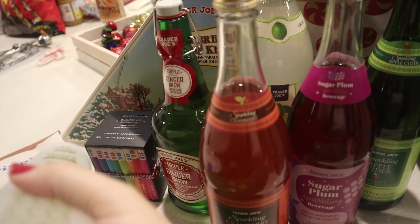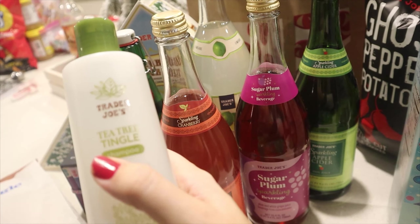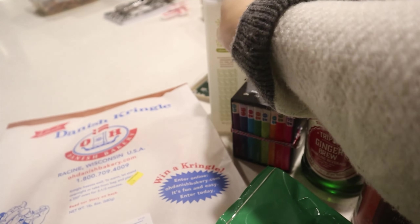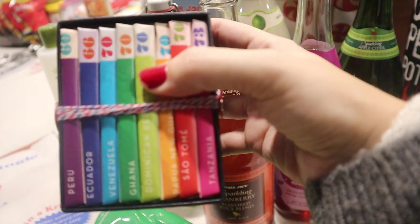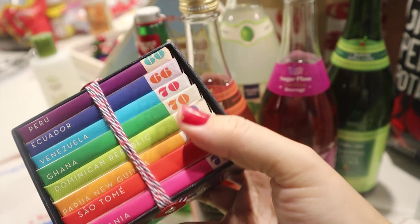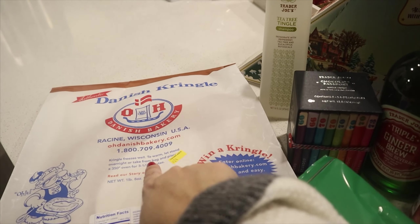This is the shampoo my husband likes to use — it's the Trader Joe's Tea Tree Tingle. He has an oily scalp and this really helps him stay dandruff-free. We also got the chocolate passport, which my husband is super excited about because the chocolates all come from different places around the world. Then we picked up a Danish kringle.